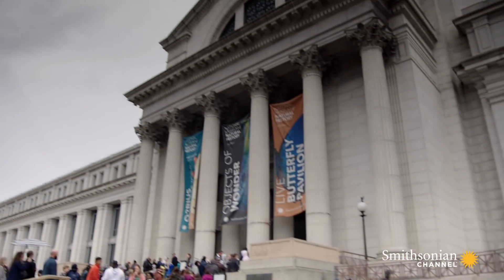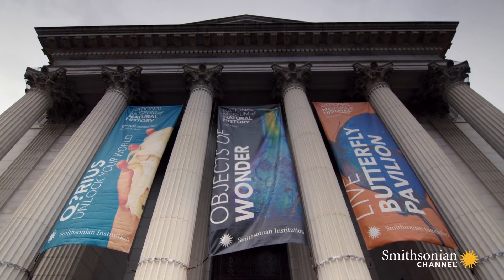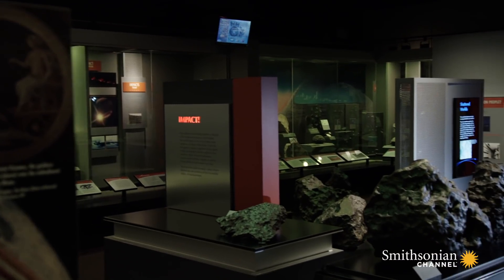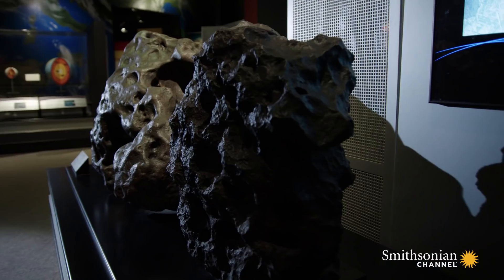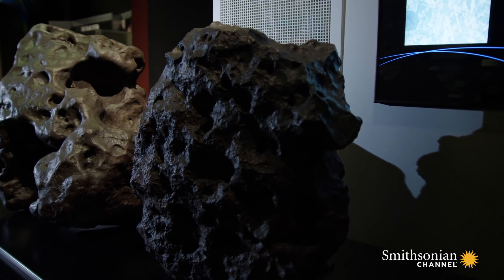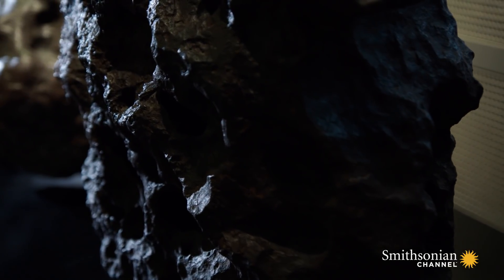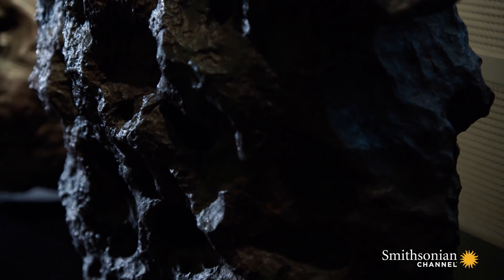At the National Museum of Natural History, a major fragment is on display — the Canyon Diablo, one of the oldest objects you'll ever see. Radiometric dating reveals its oldest parts formed almost 4.5 billion years ago.